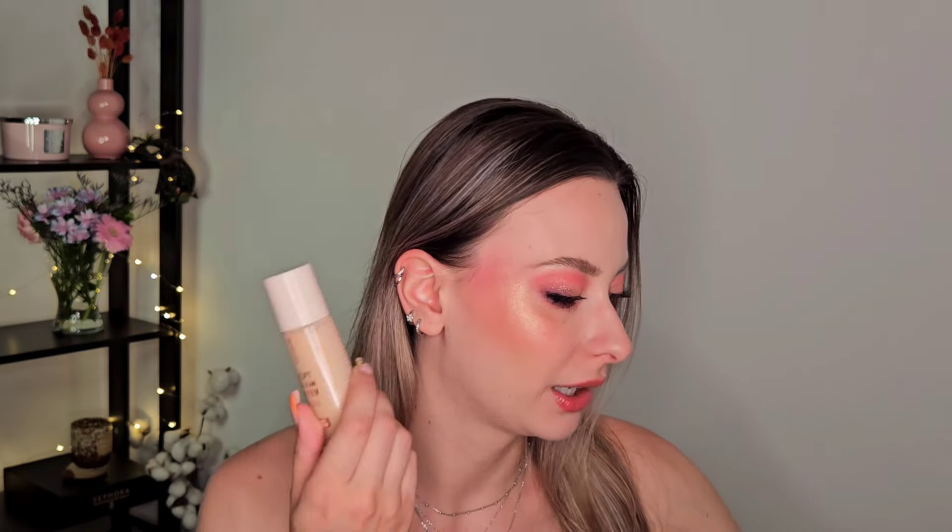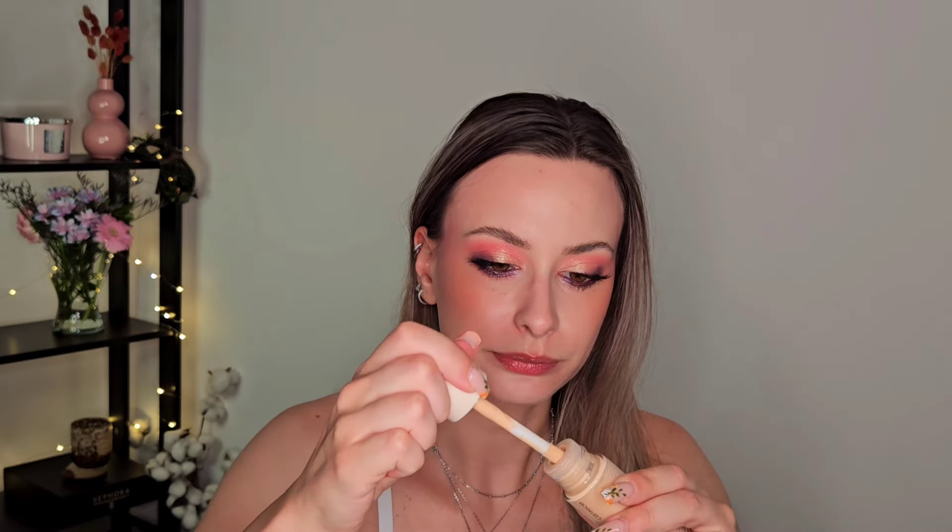I would say the Catrice one is my favorite of these two. ELF has an option as well — I didn't test it — but so far I really like the Catrice one. The Essence one is a bit more goopy and heavier in my opinion. Overall I recommend the Catrice one: it is affordable, nice, has a doe foot applicator, and comes in a very sturdy glass bottle. I really enjoy it.